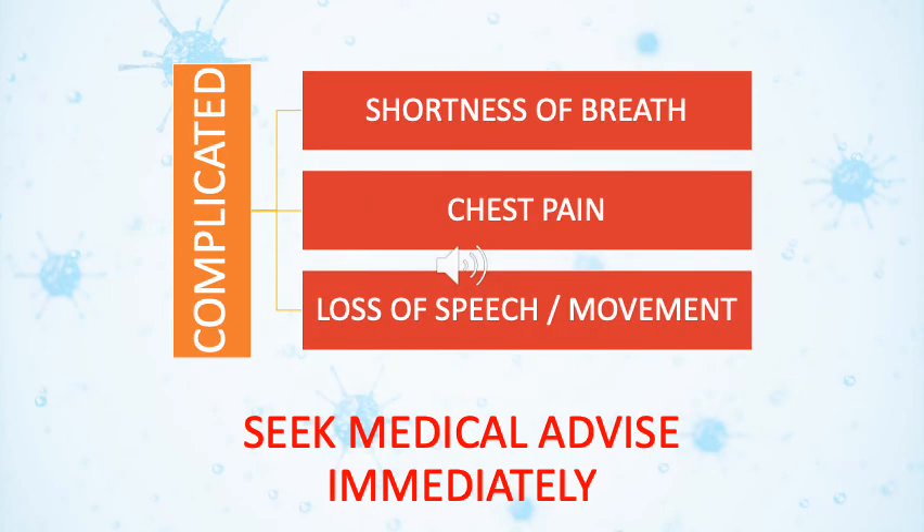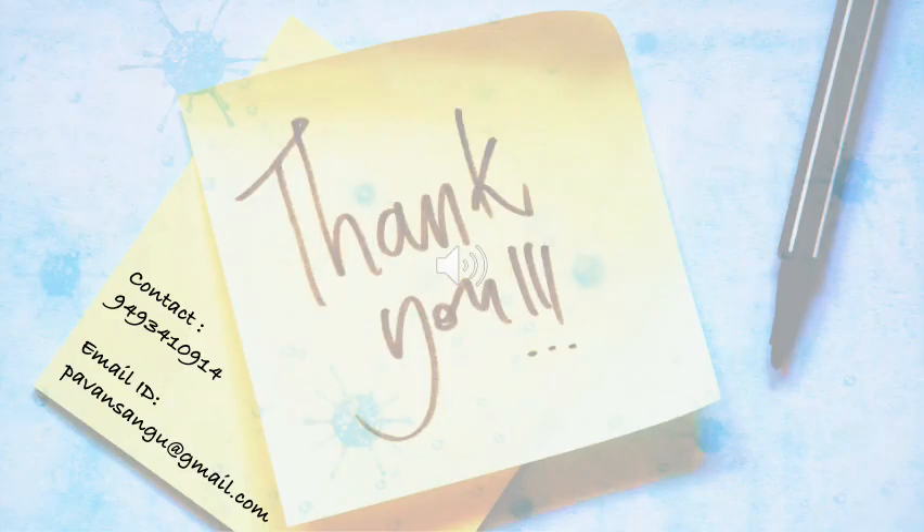In spite of all the above measures, if shortness of breath, chest pain, or loss of speech or movement are observed, then immediately seek medical advice. Thank you very much for your patient hearing.